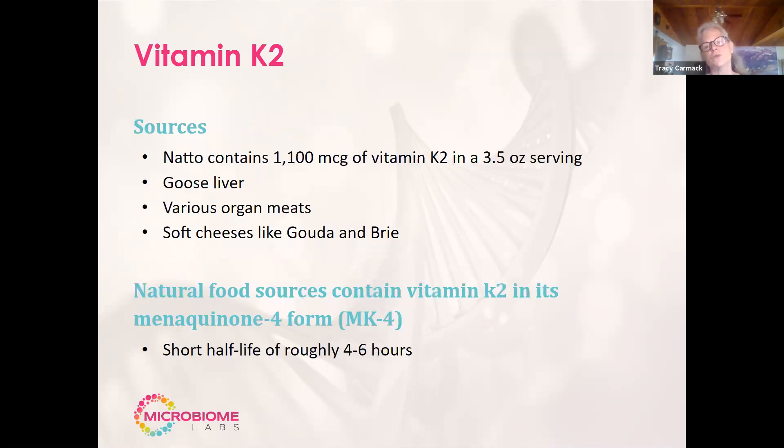So what are those food sources? Natto — a nasty tasting one — is one of them. Goose livers, organ meats, soft cheeses. If these aren't in your daily diet, take vitamin K2. When we look at organ meats particularly, you do get MK4, but it's very short lasting — four to six hours. Some manufacturers have MK4, and many of them are synthetic. Even the natural ones are very short lasting.